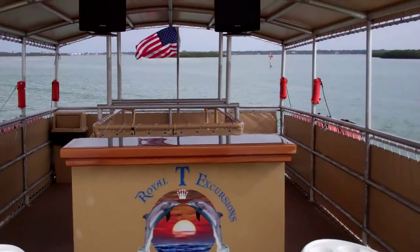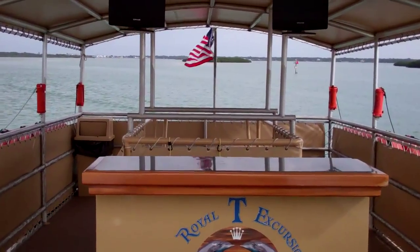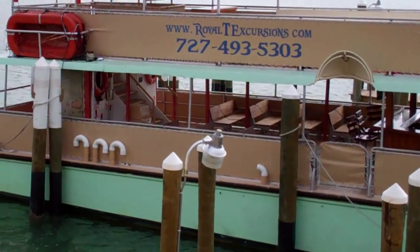With newer engines, totally restored. And that'll give you a good look at the Bimini Breeze II.